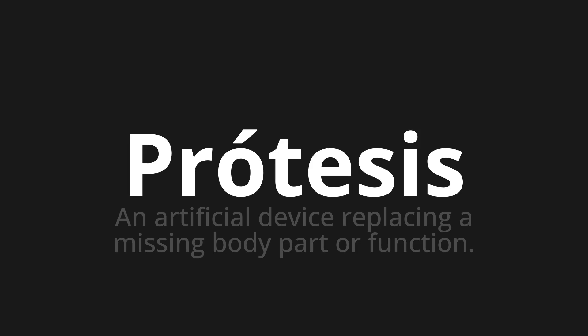Próthesis — which means an artificial device replacing a missing body part or function.